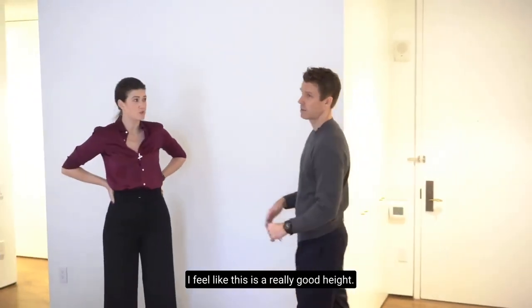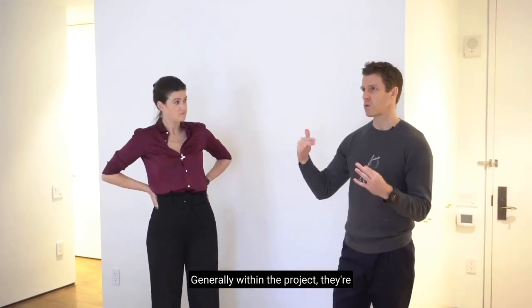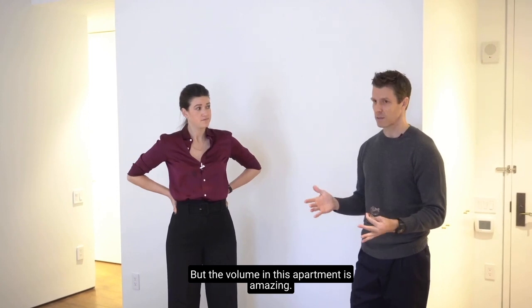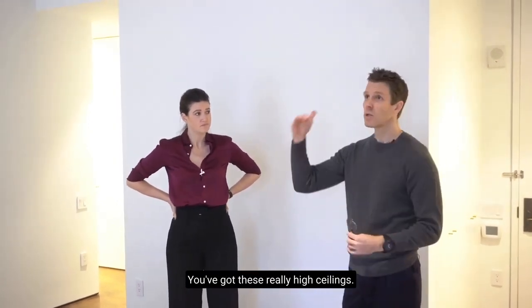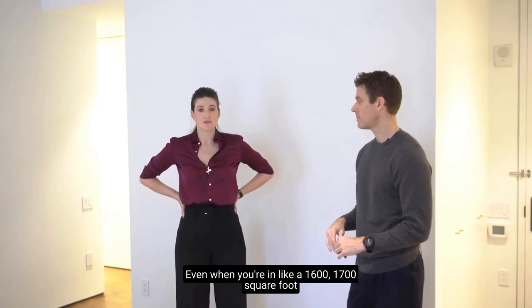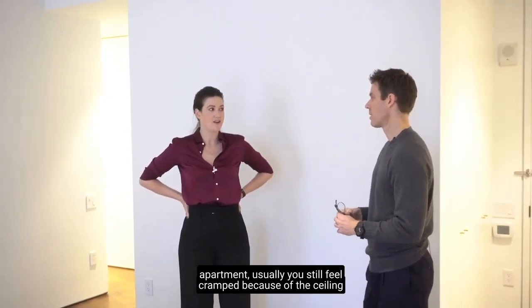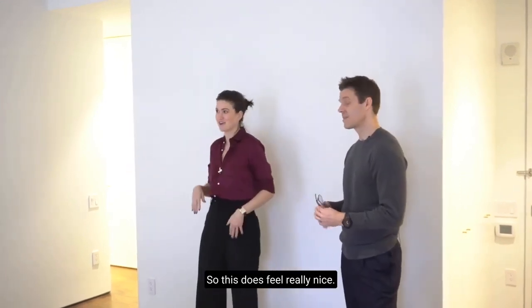The high ceilings — they're about 12 feet, and generally within the project they're between 12 and 13 feet. The volume in this apartment is amazing. You don't feel cramped. Even in a 1,600–1,700 square foot apartment in New York you usually still feel cramped because of how they chop up the space and low ceiling heights. But this feels really nice — it flows well.